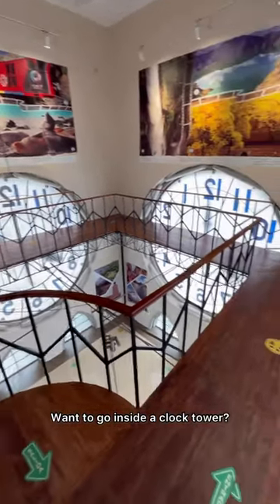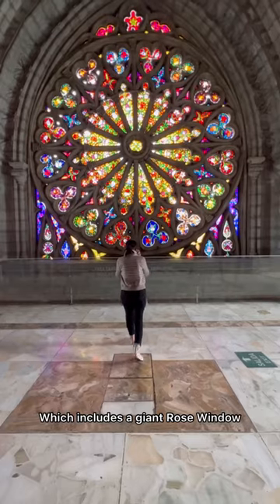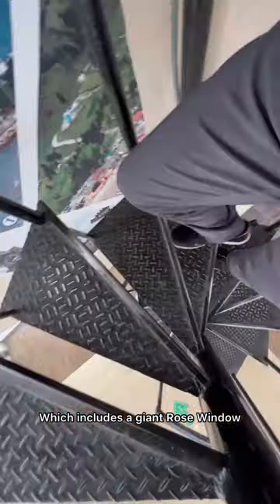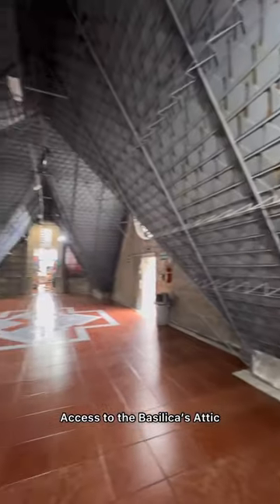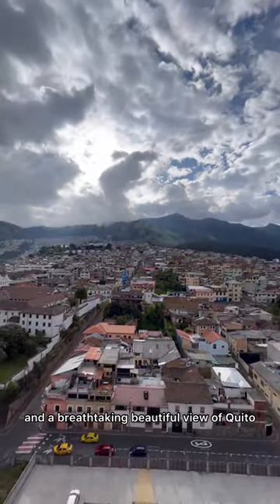Want to go inside a clock tower? Then come to Quito, Ecuador and take this tour, which includes a giant rose window, spiral staircases, access to the basilica's attic, metal ladders to nowhere, and a breathtaking beautiful view of Quito.